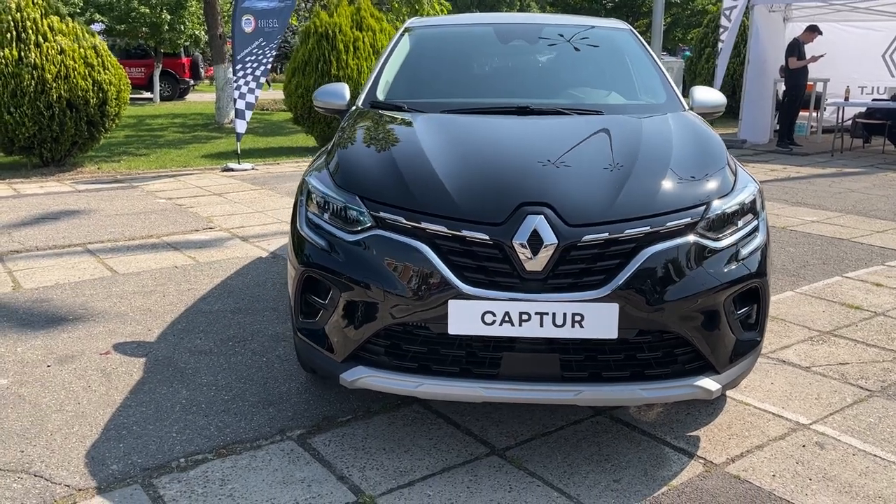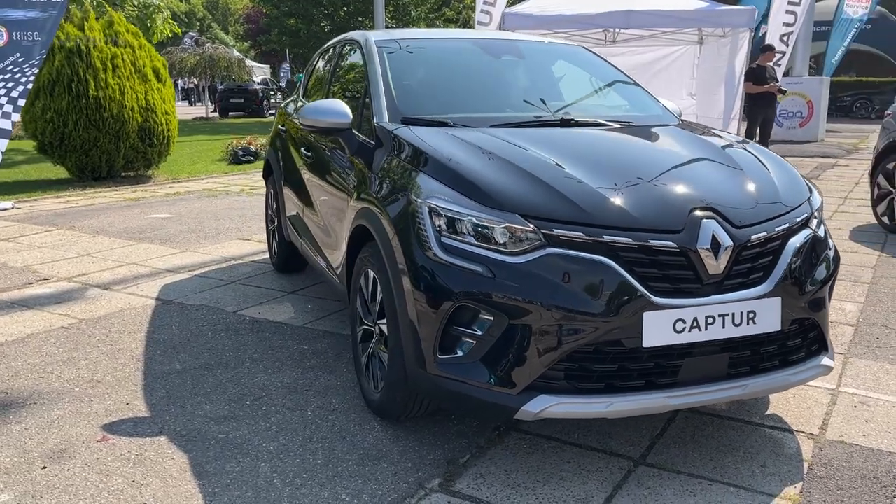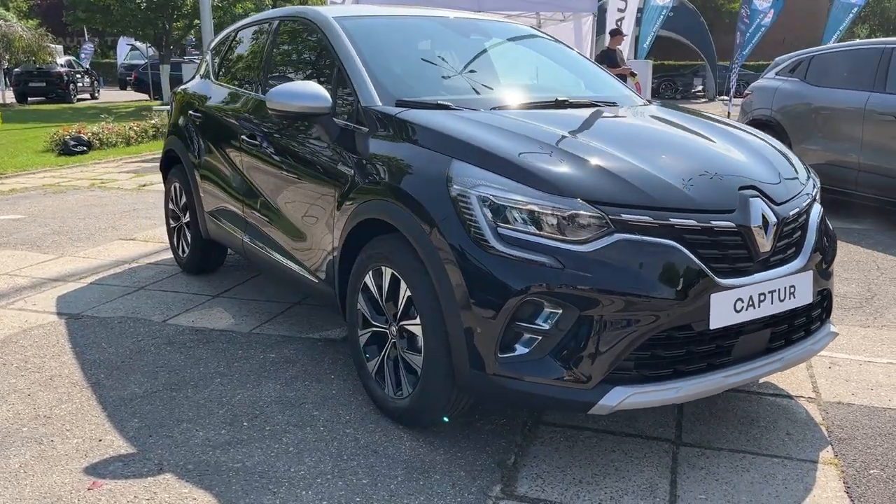The 2023 Renault Captur is a small SUV that impresses with its unique looks and a touch of customization that has helped it stand out in the segment since its inception.